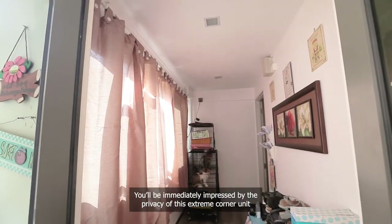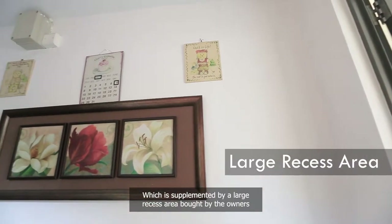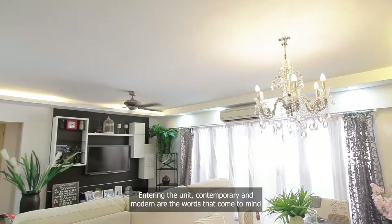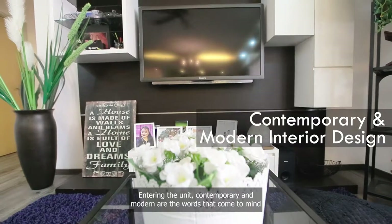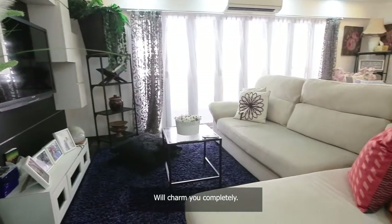You will be immediately impressed by the privacy offered from this extreme corner unit, which is supplemented by a large recessed area bought by the owners. Entering the unit, contemporary and modern are the words that come to mind as the tastefully renovated and furnished interior will charm you completely.